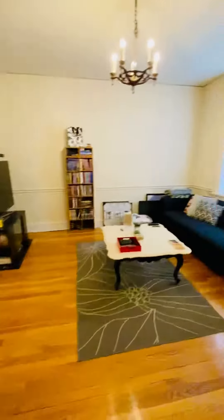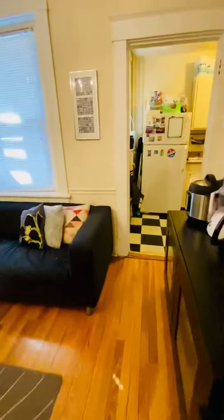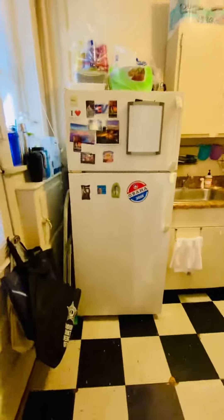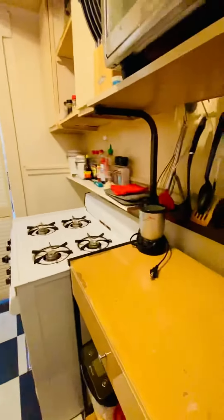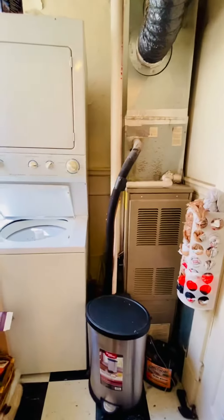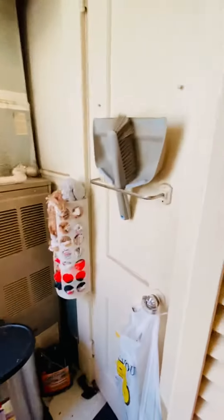I'm going to go to the dining room. This is your kitchen with refrigerator and gas range. Utility room with a stacked washer and dryer, and a pantry.